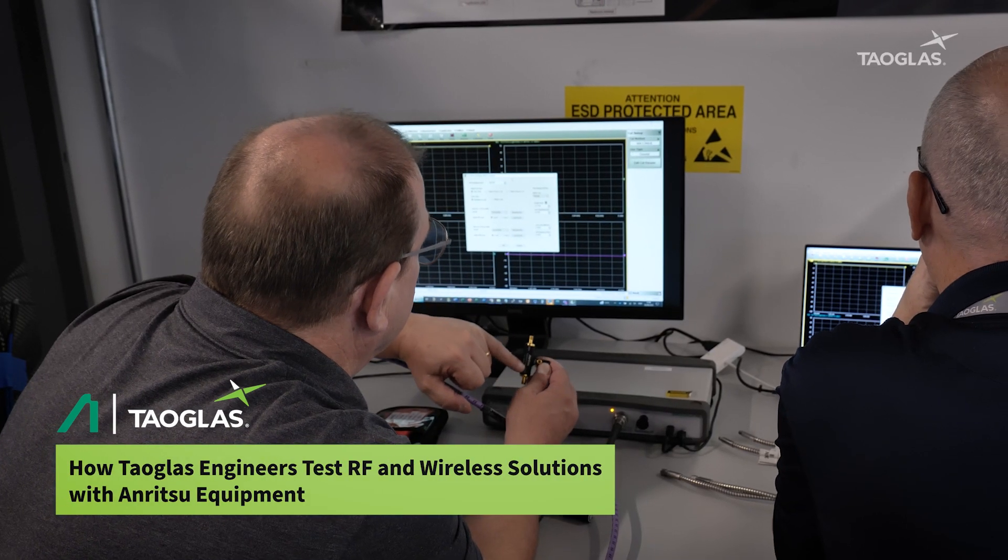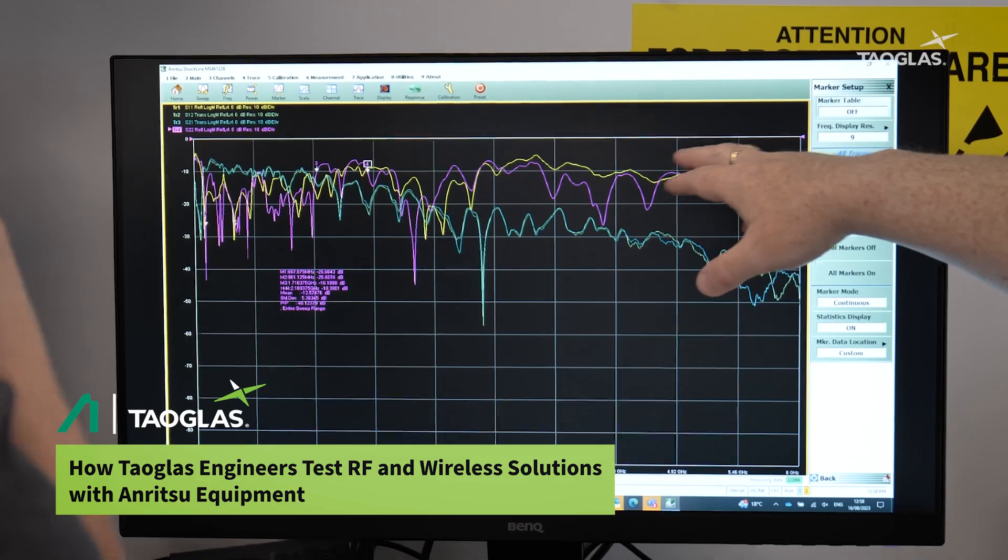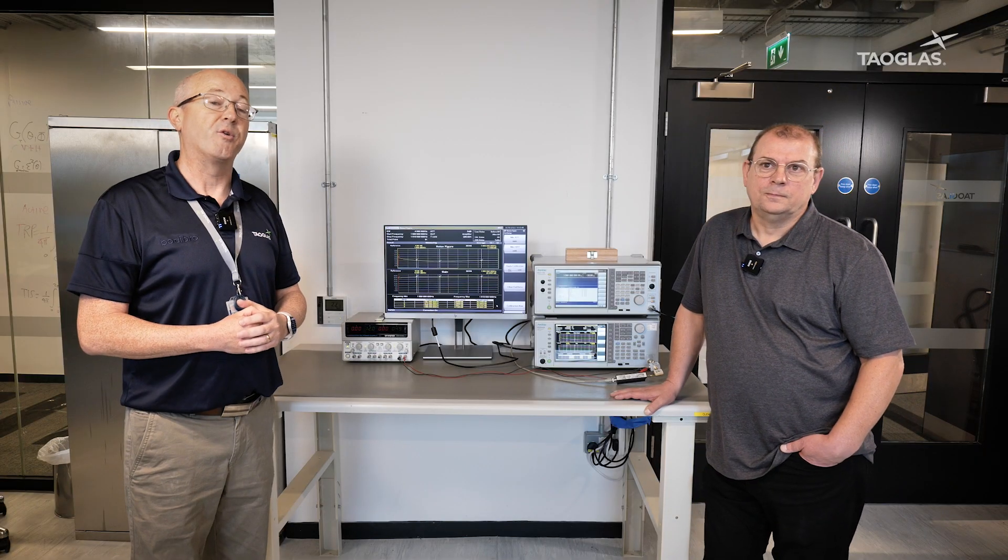At Towglass, we strive to solve customer problems and to do this we need the top, best, cutting-edge equipment that's on the market today. Anritsu was a great partner to have to help us achieve this goal.